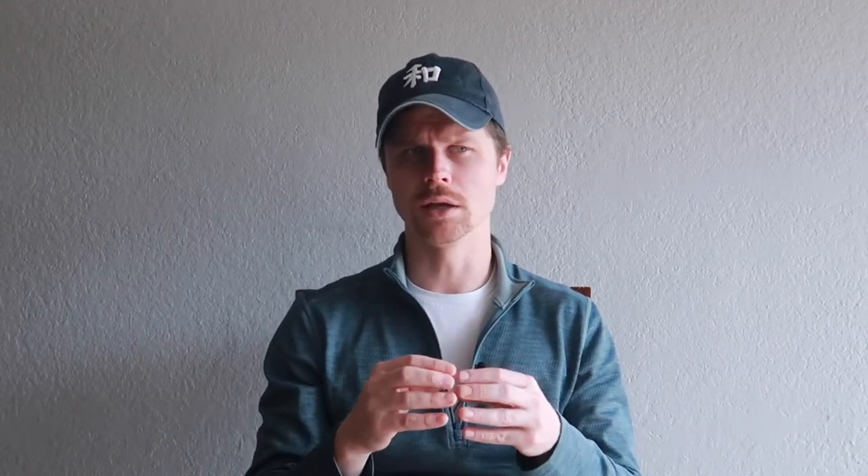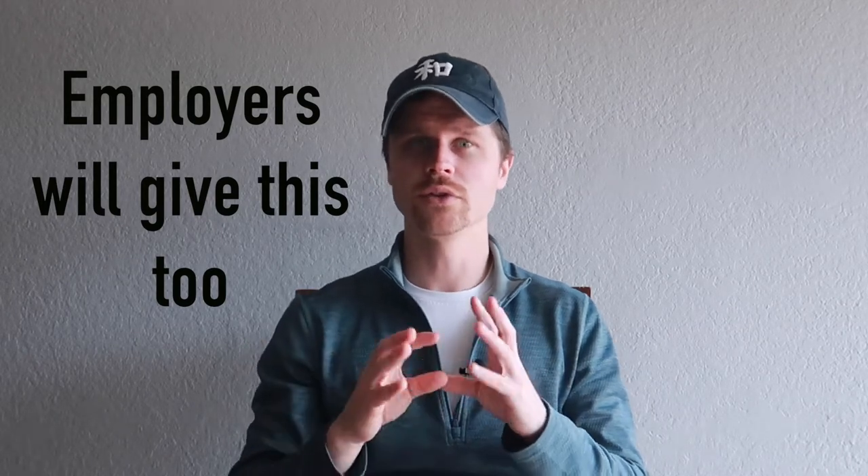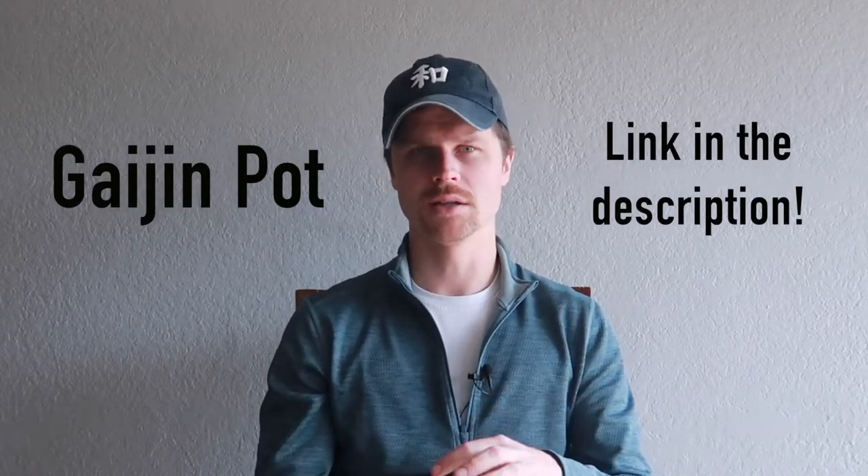Once you have your visa and COE, you're set at the big-picture level. You'll also get a letter of intent to study from the school. With those documents you can apply for apartments — that documentation is required. I went through a company called Guide Dean Pot, where 'gaijin' means foreigner. It's a company that helps foreigners with life in Japan, and one of its services is helping with apartments.